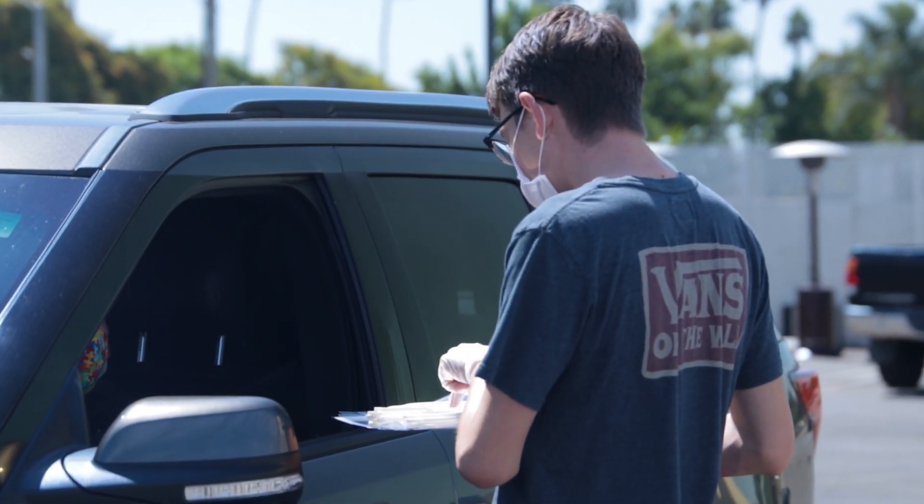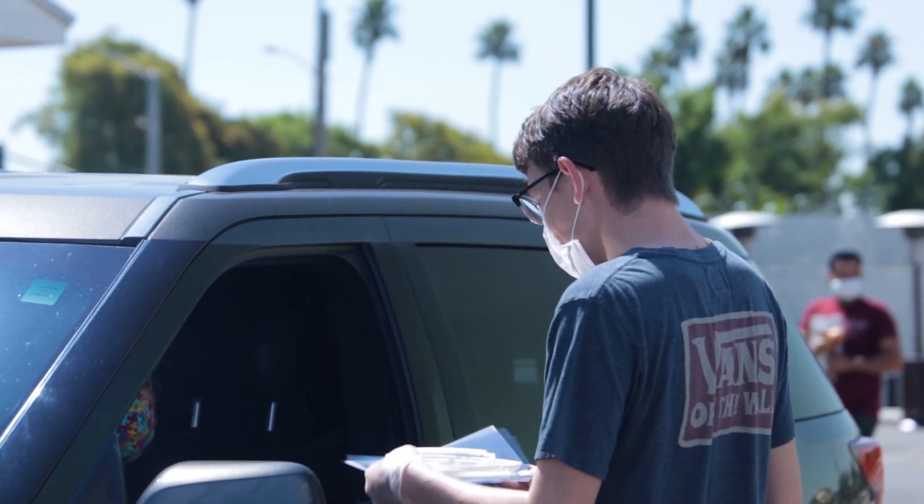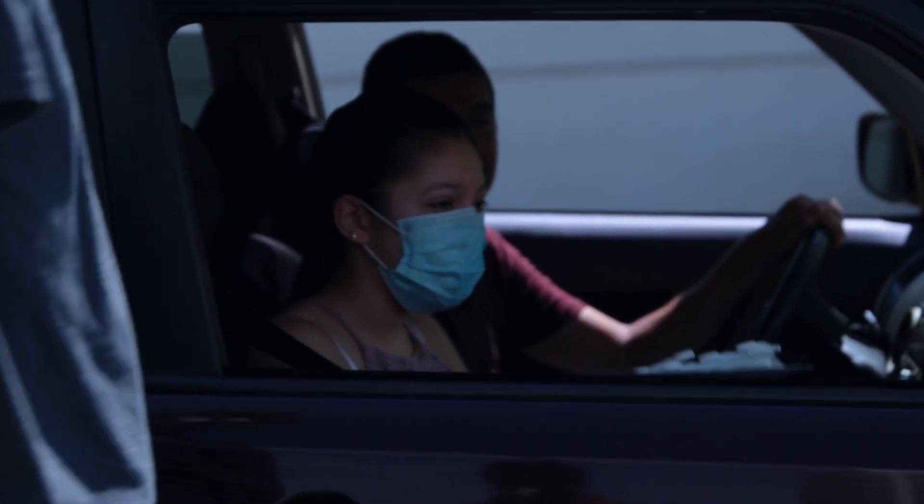We're here at the Anaheim White House restaurant today, passing out face shields to our AUHSD students and parents who either work in an essential business, work in healthcare, work in food service, grocery stores, that sort of thing.